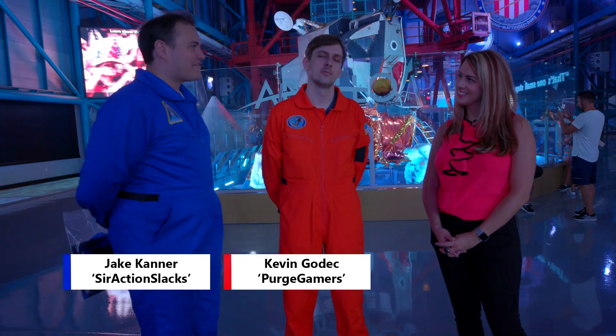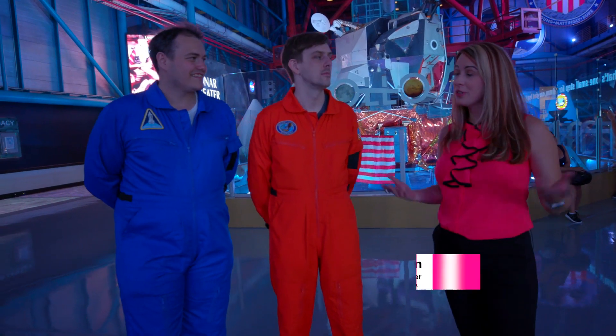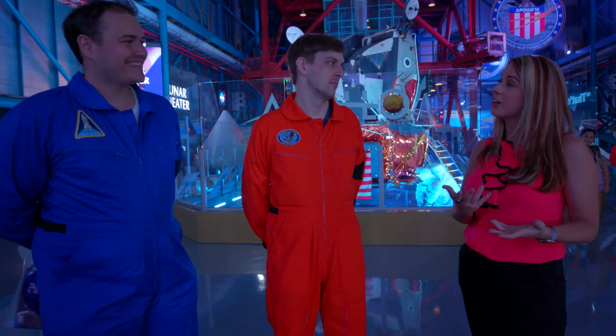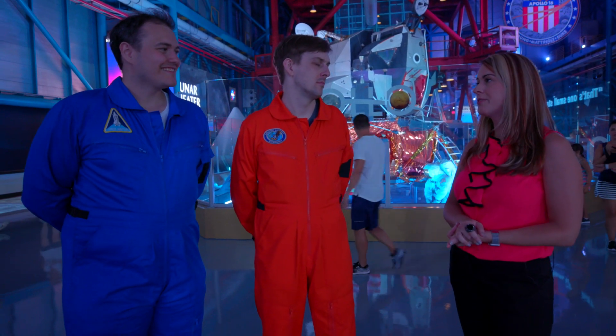So Rebecca, I've noticed things are a little different here lately. What's going on? Absolutely. We're celebrating the 50th anniversary of the moon landing by updating some of the technology and the interactives here at Apollo Saturn V Center.